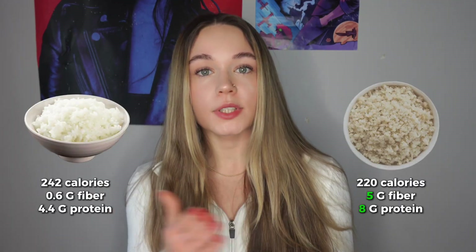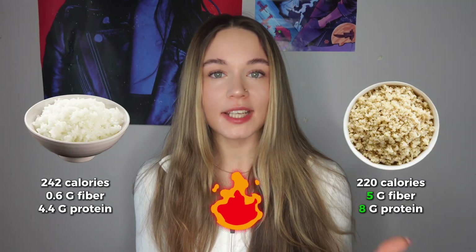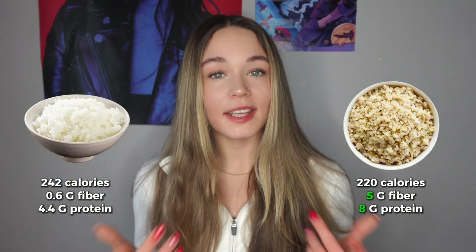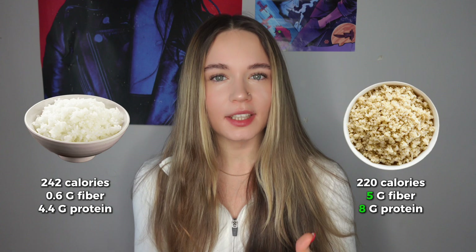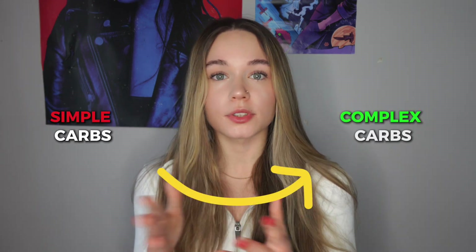Because they digest slower, you stay fuller for longer, so you're not hungry 20 minutes after finishing your meal. For example, if you swap your white rice for quinoa, your body burns about 10 to 25 more calories just digesting it, thanks to the fiber and protein contained in quinoa. And this might seem small, but think about if you make this switch daily.